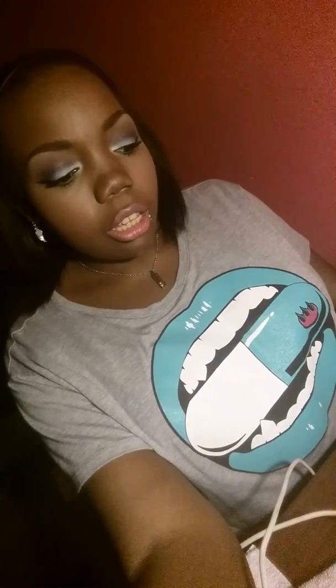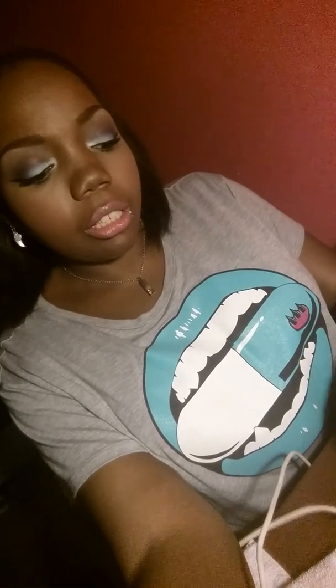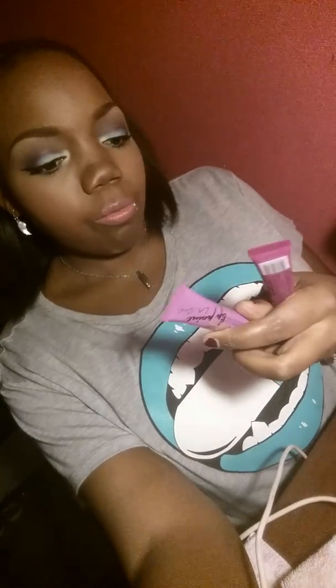And then I got three of the LA Girl Glaze Lip Paint. I got this color — it's Darling. And I got this color, Koi. And then this color is Seduce.